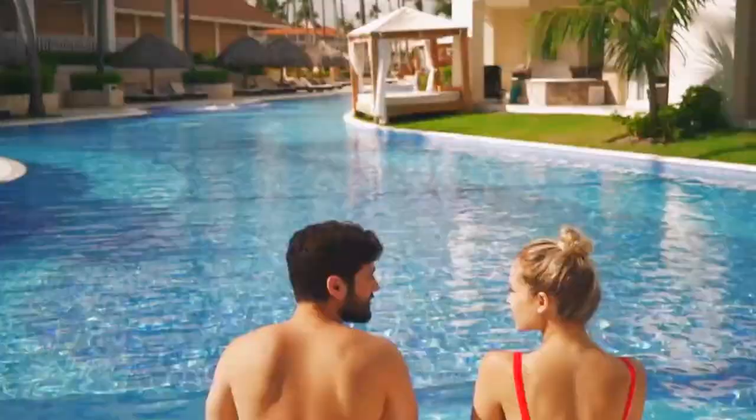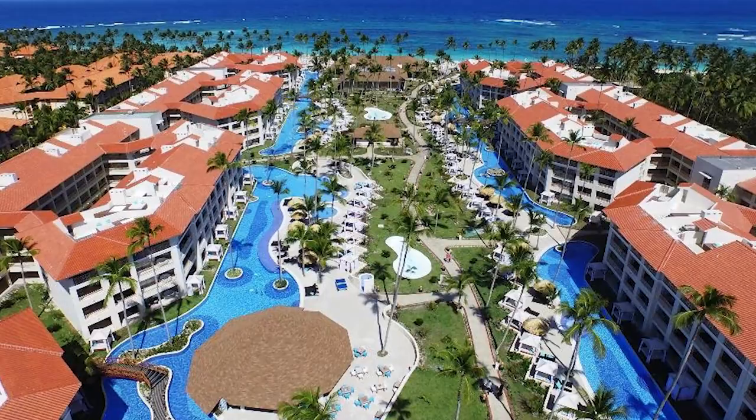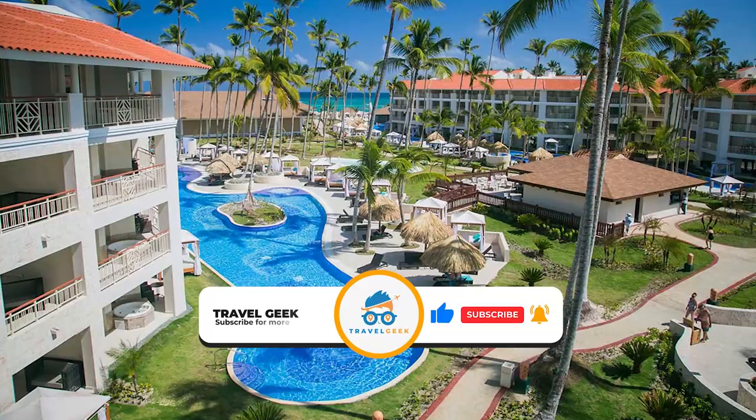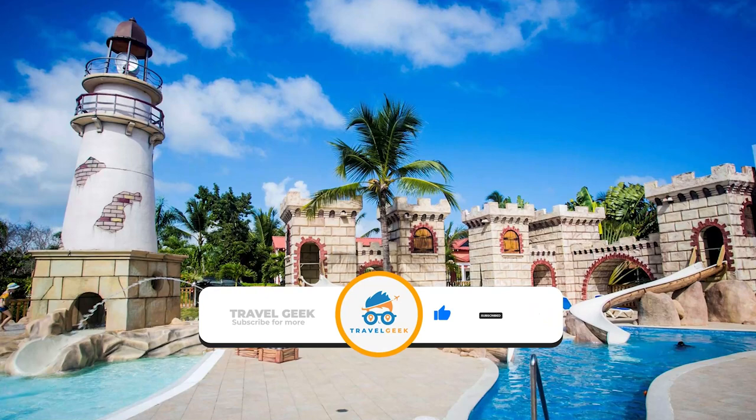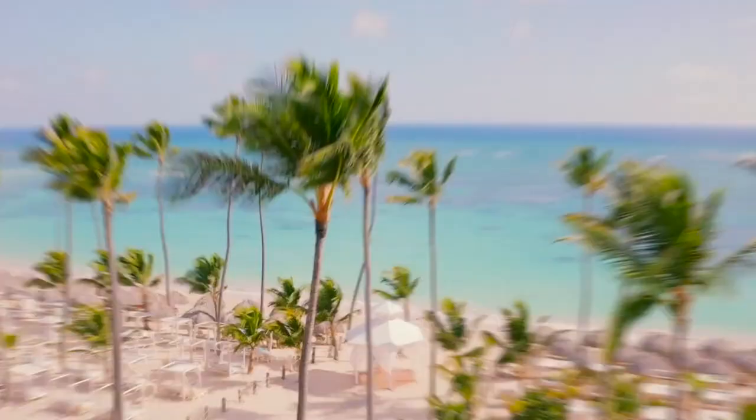Hello, it's me Noah, and welcome back to my channel Travel Geek. In today's video, we're going to have a look at the Majestic Mirage Punta Cana. But before we continue, please leave a like and subscribe to our channel Travel Geek for more wonderful destinations. And with that said, I present to you the Majestic Mirage Punta Cana.